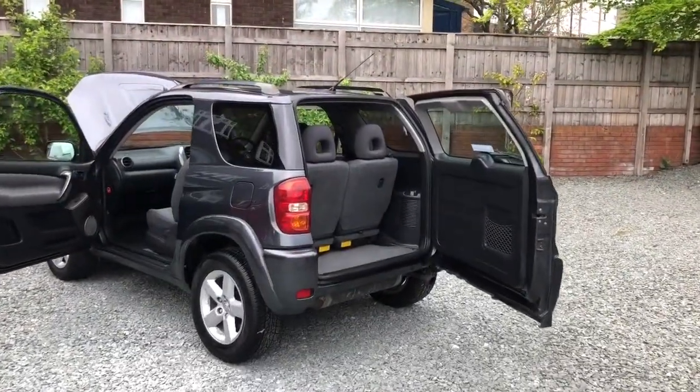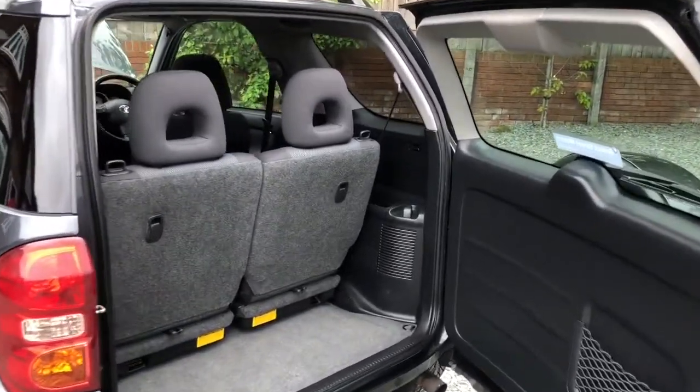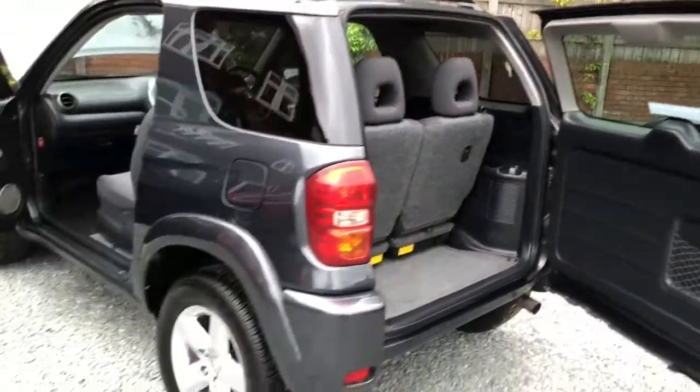We'll have a quick look inside — clean and tidy boot area. The rear seats do flip up and can be removed if you keep watching the video you'll see.